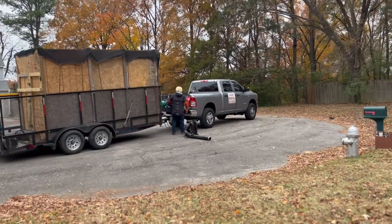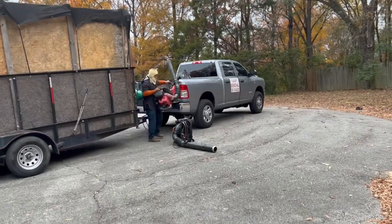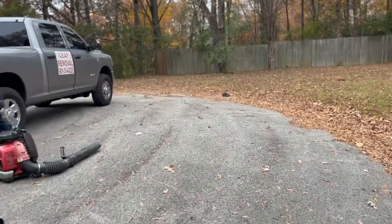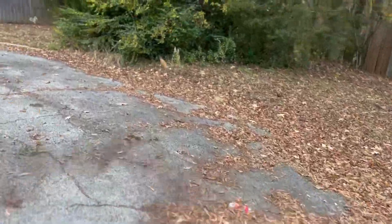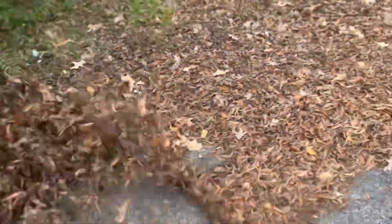My guy over there getting us together. We're gonna get to work. Let's go. So I took one side and he's on the other.